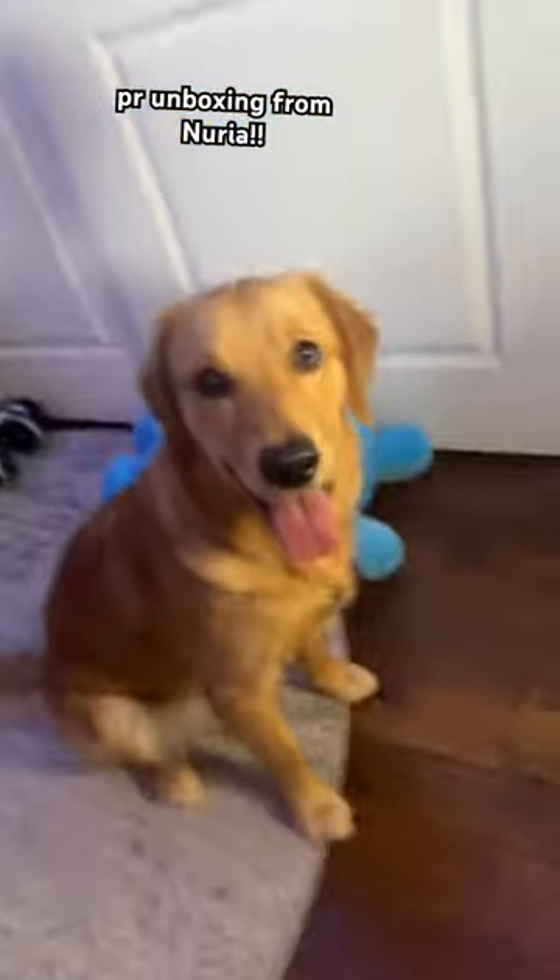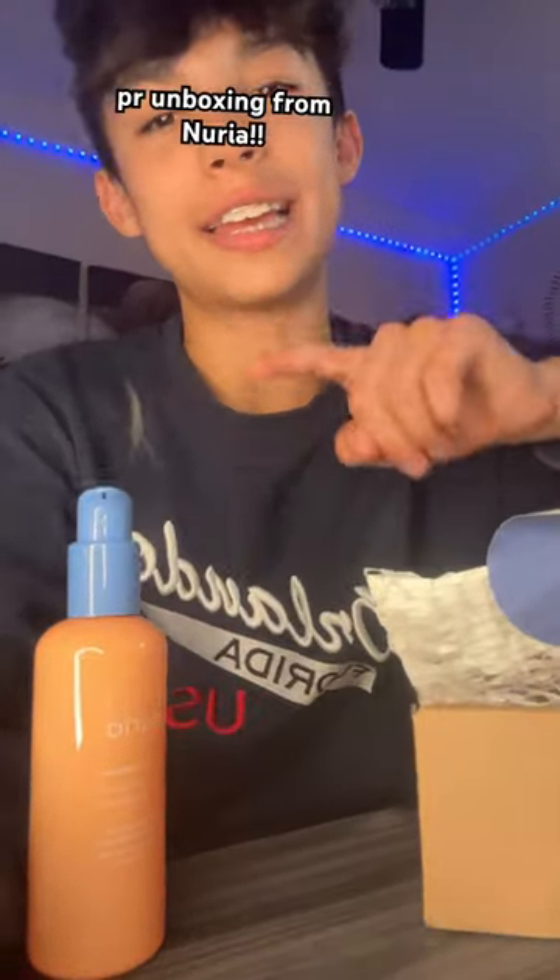Bella's here to join us. Look at that little doggo! No, she's not included in the kit.